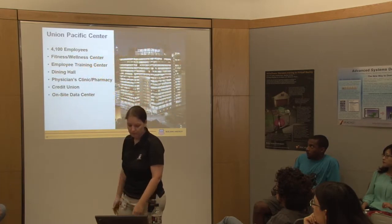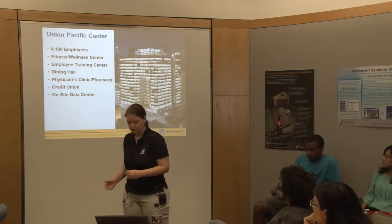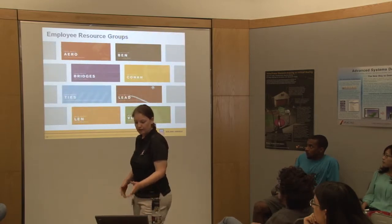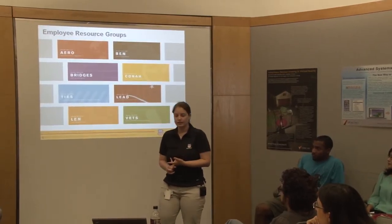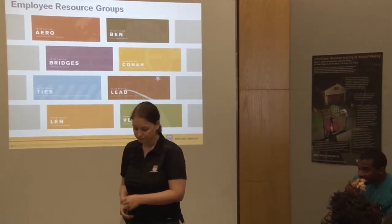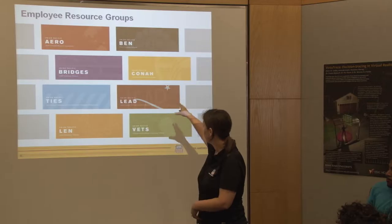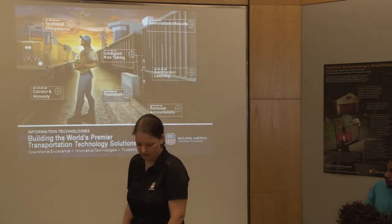The Union Pacific Center has about 4,100 employees with a fitness center, training center, dining hall, and on-site doctor's clinic. The three things we value at Union Pacific are proactivity and efficiency, teamwork, and high ethical standards. With our diversity groups, we have eight of them - our newest are VETS and Bridges. Bridges is actually the one I started. We really do value diversity at Union Pacific, especially within my team. We're very collaborative.